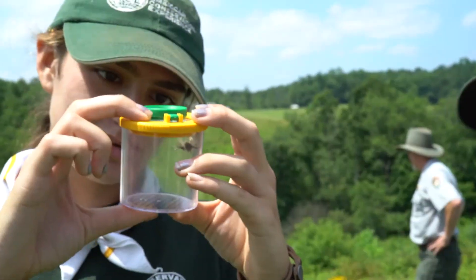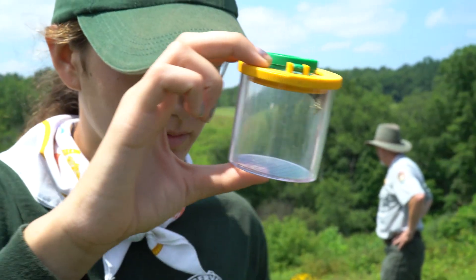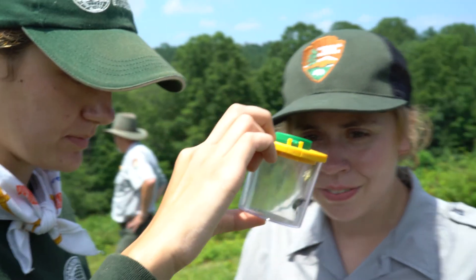So we pulled our resources together and we created the Ohio Bee Atlas, which is a citizen science project so that we have a great picture of where the bees are in Ohio, in the hopes that we find the rusty patch bumblebee.